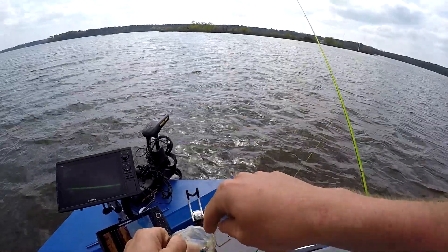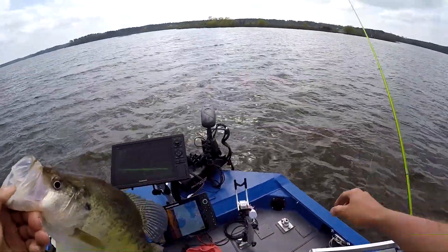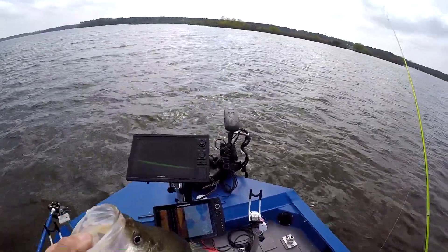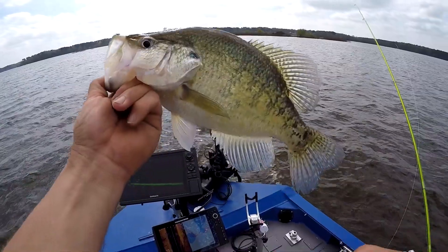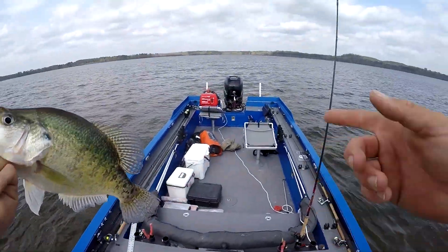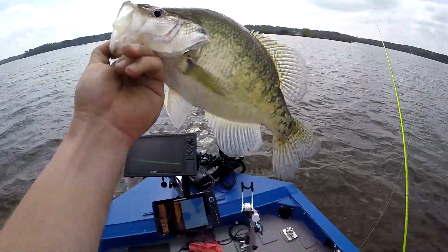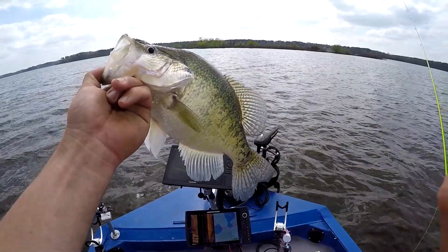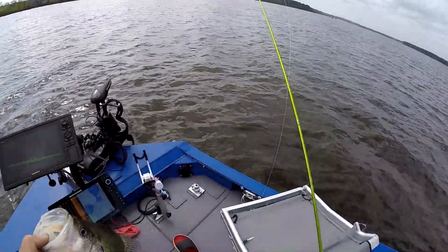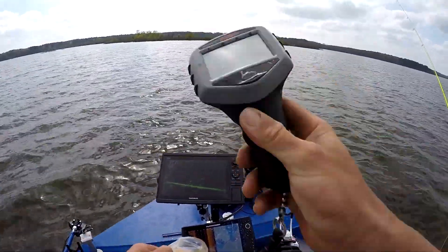Got him guys. It is so windy out here. I've been running the trolling motor on 8 and 9 all morning. It's 3:24. I actually had to go back to the truck and get the generator. I'm having to run the generator because I've burned up all my batteries trying to stay on these fish — these giant Lake of the Pines 2-pound crappie. I'm still catching them, but I'm having to adapt.